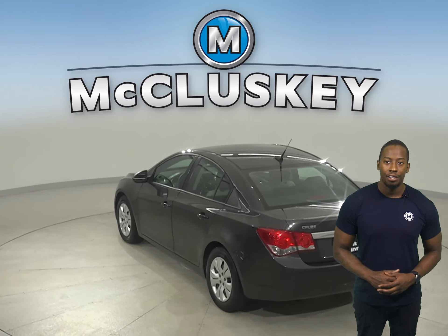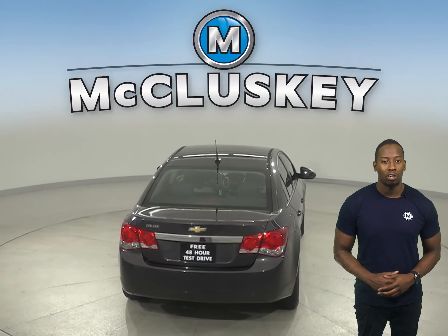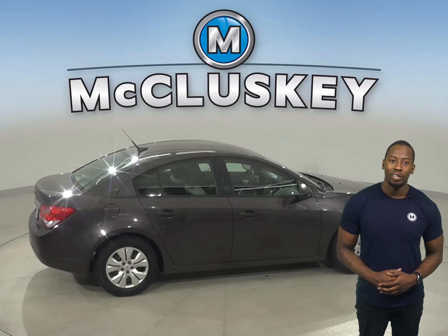Thanks to the security system, this vehicle will be safe from thieves and or pranksters. OnStar is also available on this Chevrolet Cruze. There are steering wheel controls, which will help keep your eyes focused on the road and less on the wheel.